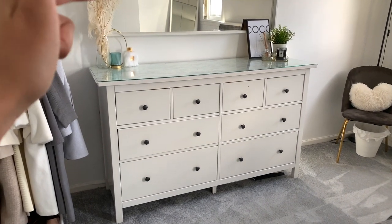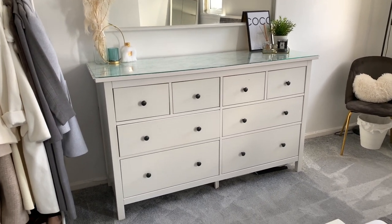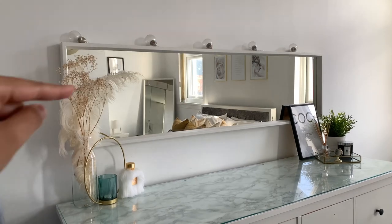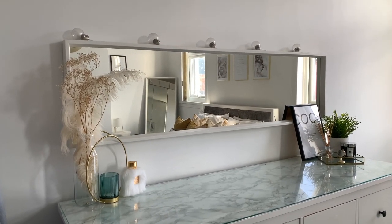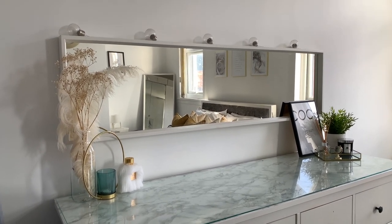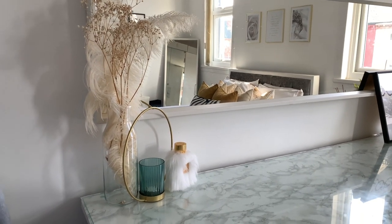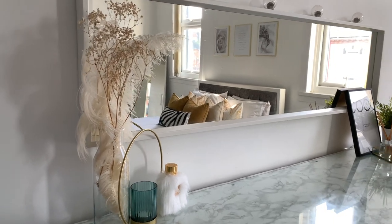The chest of drawers is called the Hemnes — something like that. The glass top on top of it is actually separate, so you could also purchase that from Ikea. The next thing we've got is the mirror that sits on top. The decorations on top of the mirror are from Poundland — I got those like two or three years ago for some decor, and just added them to the room. This vase over here is also from Ikea; it had a cork inside, and those feathers are from a local craft shop.